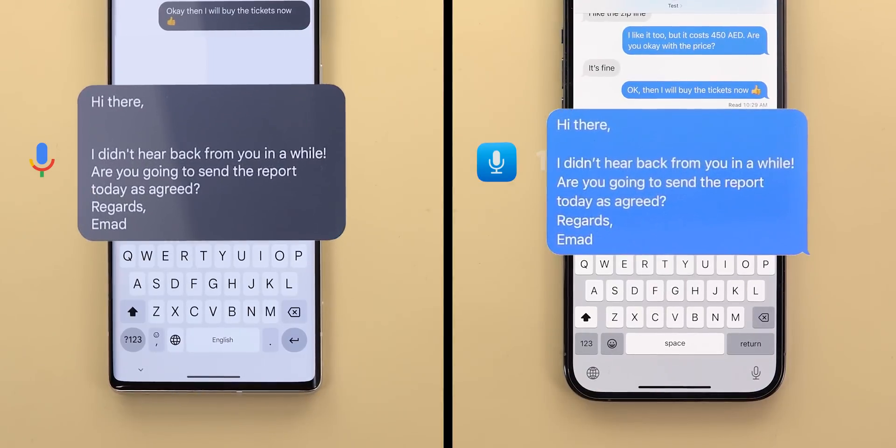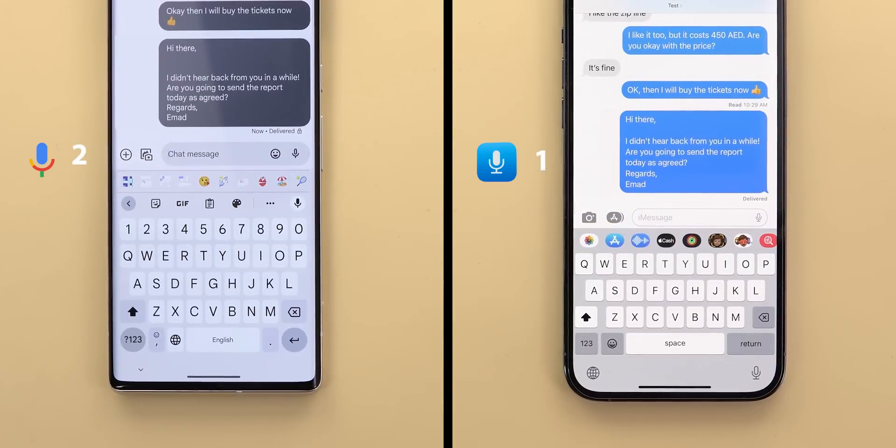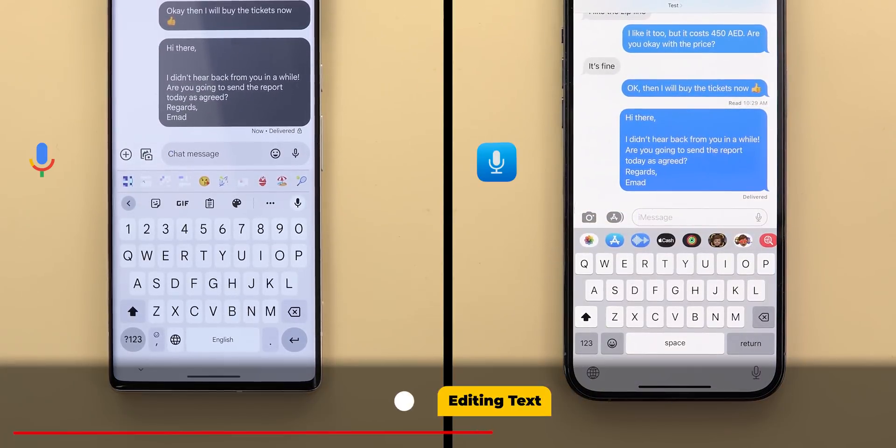In this test, both did exactly the same. I was able to add my own punctuation and start a new line, so I will call this one a draw. Now let's move on to editing text on both.